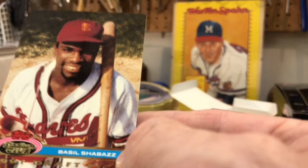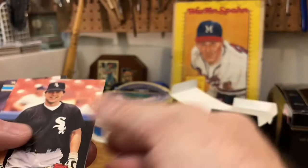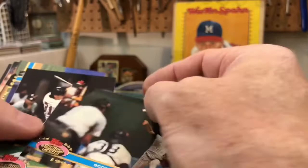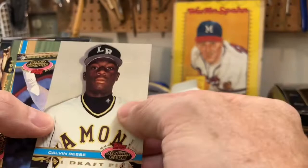Basil Shabazz — whoops, we dropped Basil, we'll pick him up. Jimmy Key. Sean Green was a heck of a player. Nice shot of Carlton Fisk. Sean Livesee, Sean Birdman — two Seans back to back — and a Scott: Scott Sanderson, and Scott Elias — two Seans, two Scotts, that's how we're doing things. Frank Viola.